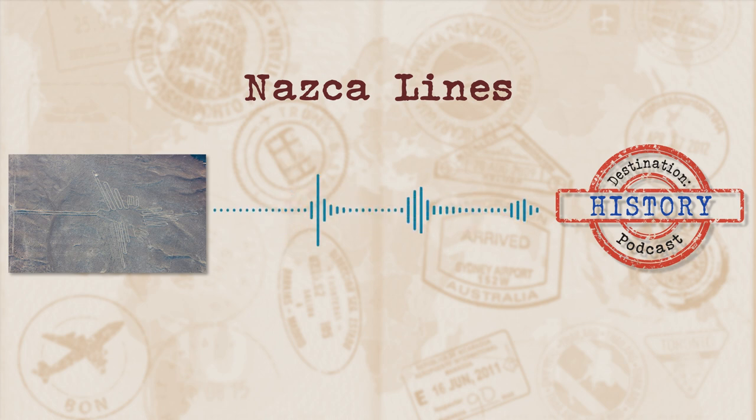The Nazca Lines are best known for their depictions of animals and plants, numbering about 70 — and new ones are constantly being found. Some of the ones we already know about include the hummingbird, monkey, llama, spider, cactus, whale, flower, tree, duck, dog, and lizard. There's also a humanoid figure that's been dubbed the astronaut, and even some depictions of hands and things that experts aren't quite sure what they represent.